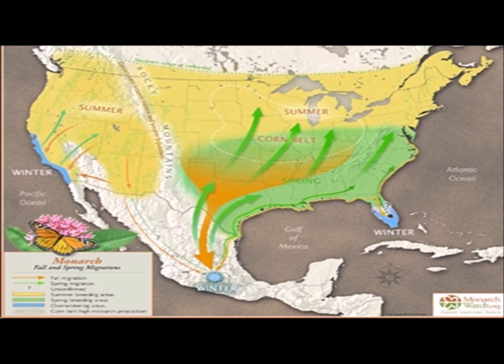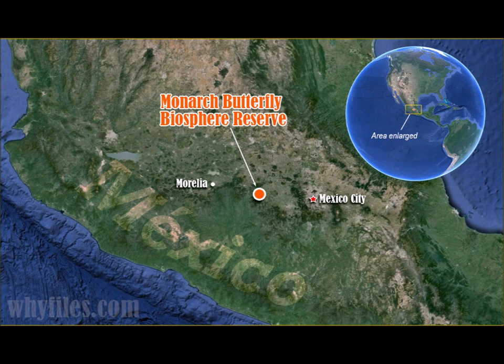Monarchs live throughout the United States and into southern Canada. They migrate to different spots — if the monarch is west of the Rocky Mountains they'll migrate to southern California, if they're on the east coast they may migrate down to Florida, and if they're in the central US into southern Canada they'll migrate all the way down to Mexico, about a hundred miles west of Mexico City.